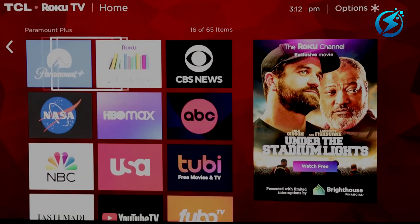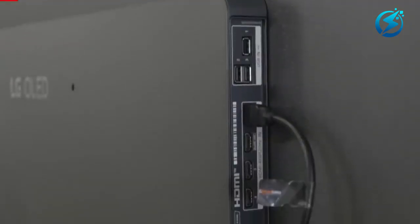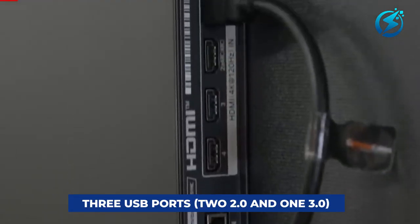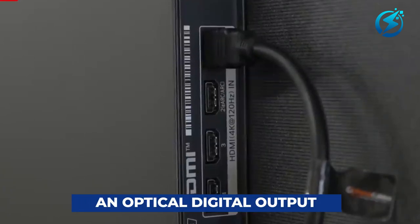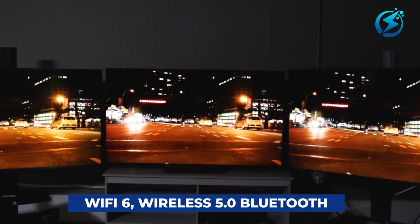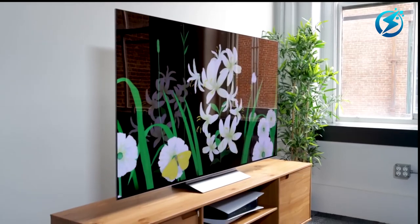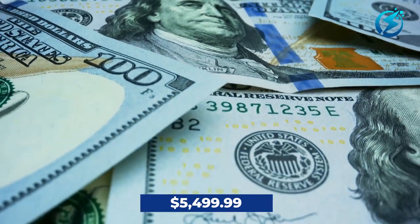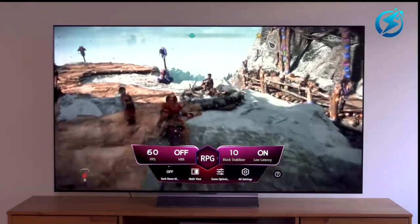The LG C2 42-inch model comes in at 20.5 pounds and delivers infinite picture quality. The C2 maintains the port options from the C1, including four HDMI 2.1 connectors enabling up to 120Hz with one eARC port, three USB ports (two 2.0 and one 3.0), Ethernet LAN input, coaxial cable, an optical digital output, and a 3.5mm audio output. The C2 also supports Wi-Fi 6, Bluetooth 5.0, and Apple AirPlay 2, which is an upgrade over the C1. The price range is $1,399.99 to $5,499.99.